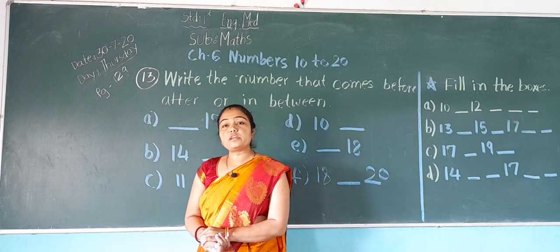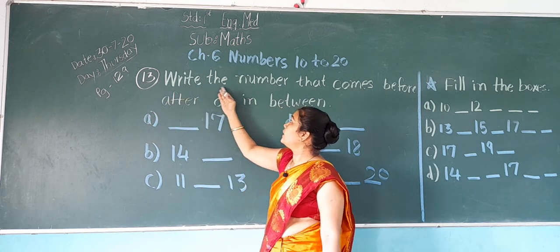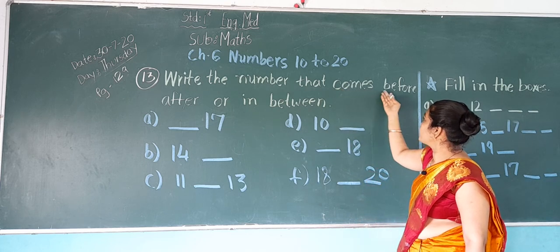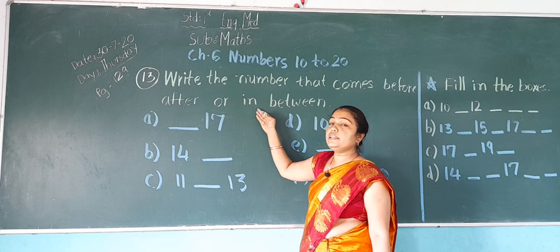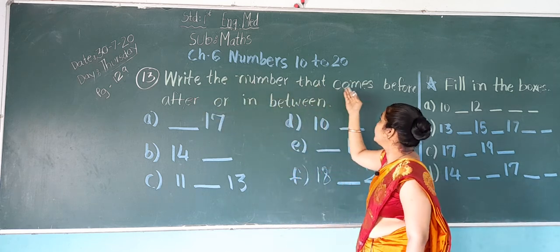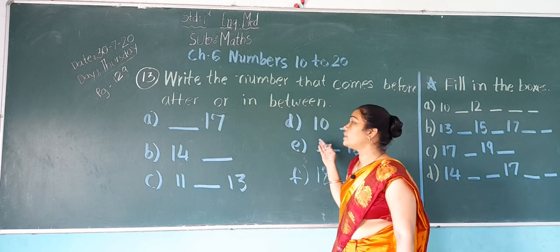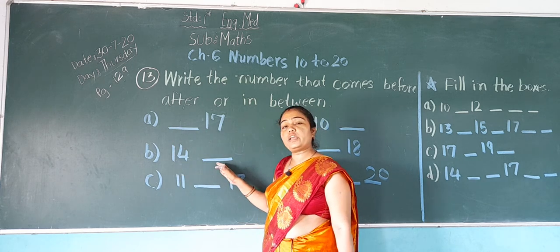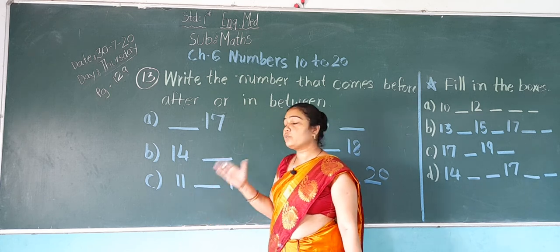Now students, open your page number 129, exercise number 13: write the number that comes before, after, or in between. Some numbers are given. If the blank is before the number, we write the before number. If after the number, we write the after number. And if two numbers are given with a blank in between, we write the between number.